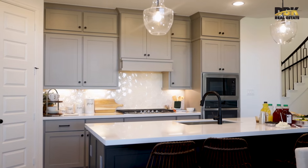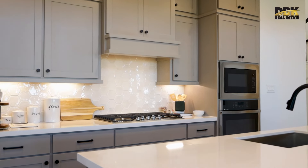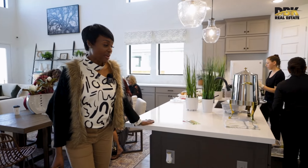In the kitchen, most items are standard. The island comes this way — the countertop is quartz.